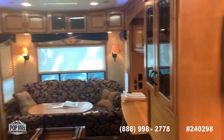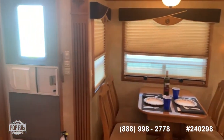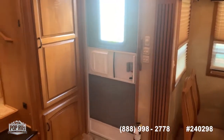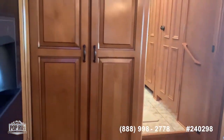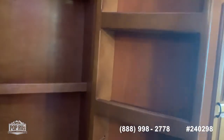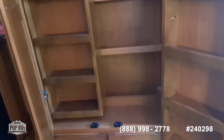Here's one more look at the whole living and entertainment area. Here is the entrance to the RV, and from here we go towards the bathroom. Before we leave this area, there's a nice pantry with lots of space to store food.